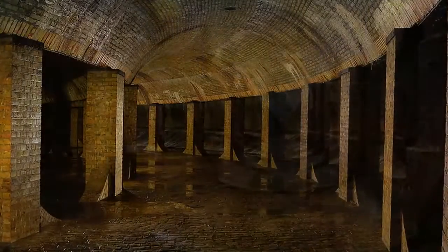Forgotten heritage: subterranean cisterns of Victorian England. The word cistern conjures a rather humble image — a toilet tank. But to residents of Victorian England, the term had another, much more majestic definition: a cathedral-like subterranean reservoir built to store rainwater.